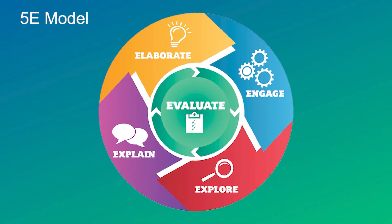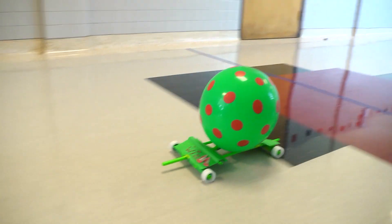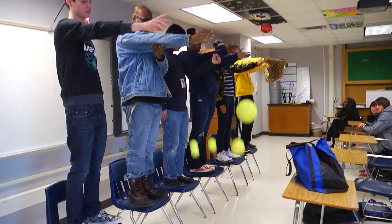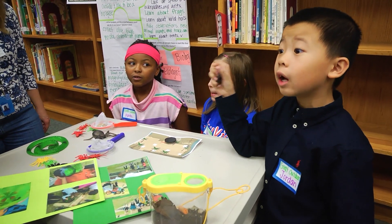One main teaching method RISD uses in science is called the 5E model. This 5E model is the backbone to inquiry-based learning and occurs through all grade levels, providing a series of opportunities for students to deepen their knowledge and master science concepts at high levels through engagement in the scientific process.